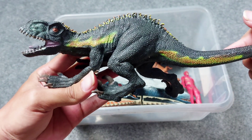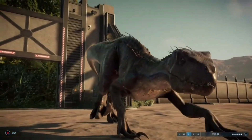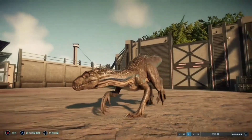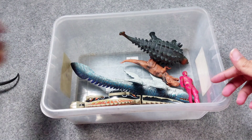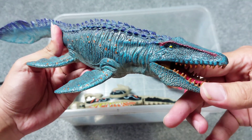And this is the Indoraptor. Wow, the black Indoraptor is awesome! Next, this is Mosasaur.